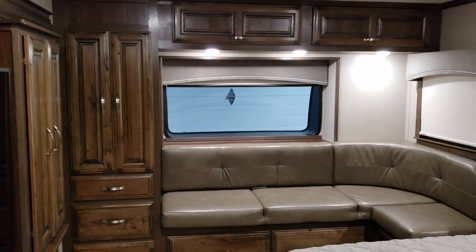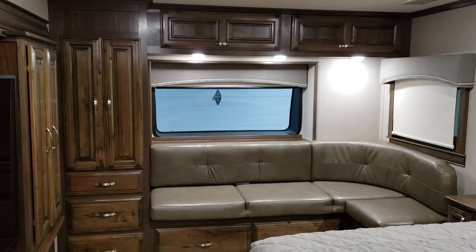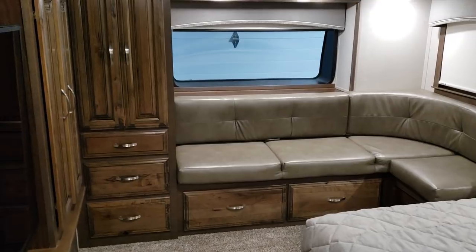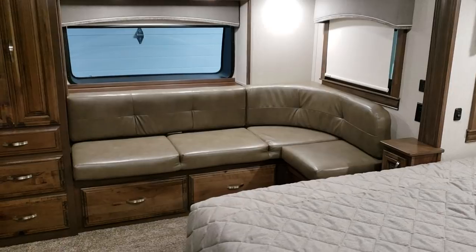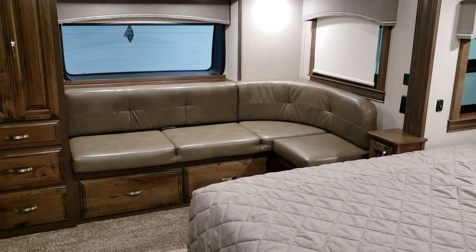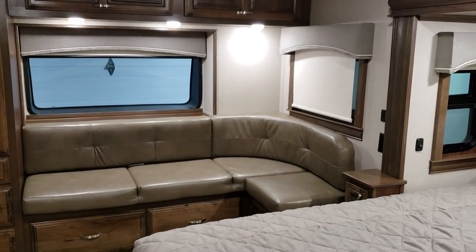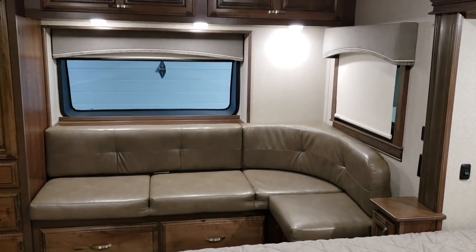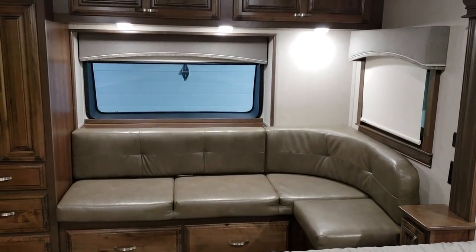Looking toward the front of the coach, you have a hanging closet on the left with three drawers below, and two bigger drawers on the right section. You've got a nice lounge area up here in the bedroom, so if you want to watch TV while somebody else is downstairs watching TV, you can each watch separately without just sitting on the bed. Looking out is a windshield over the front of the coach with day/night roller shades to block the light.